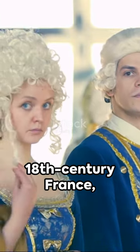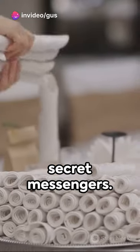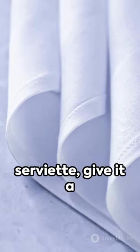Flashback to 18th century France where the upper crust had a flair for the clandestine. Napkins — yes, napkins — became their secret messengers. Elaborate folds were used to encode messages, passing covert information right under the noses of unsuspecting guests.